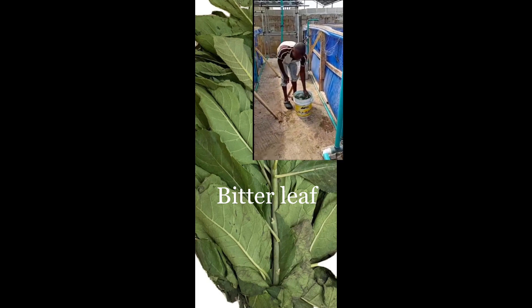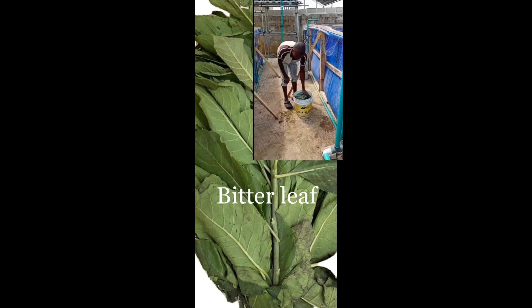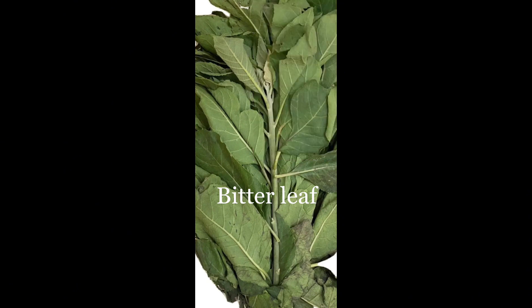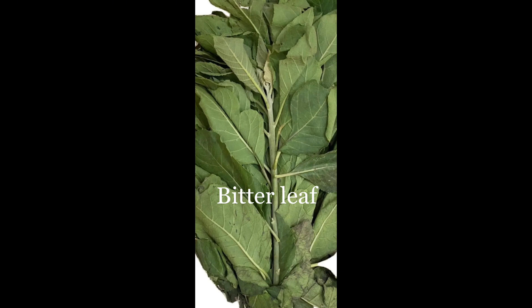It is mostly grown in the West African regions. We do have it in Nigeria, and I believe they also use it in Ghana. I believe it is also known in India as well. Bitter leaf is rich in quinine, a compound which has been demonstrated to cure malaria and clean the liver, lungs, and a few other things in humans.